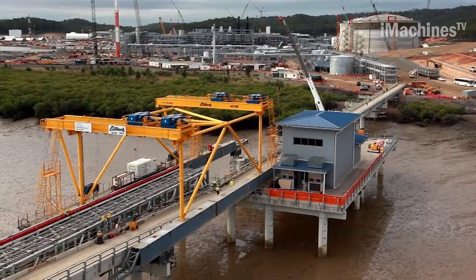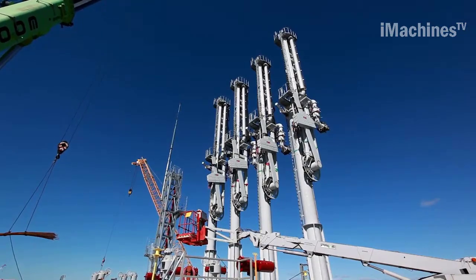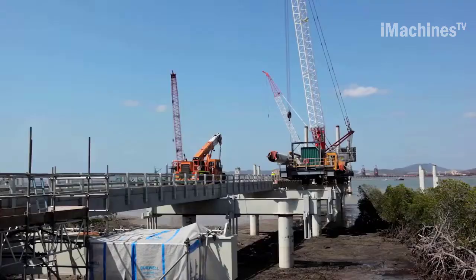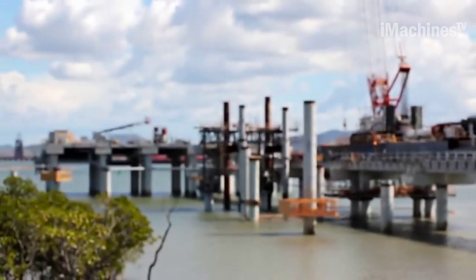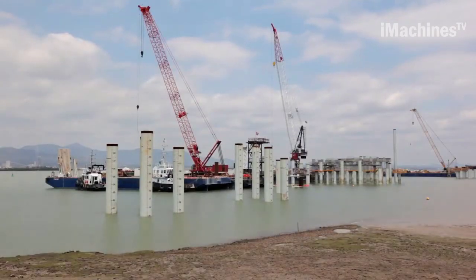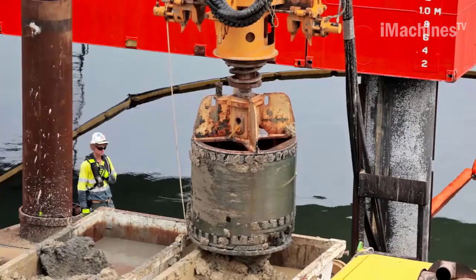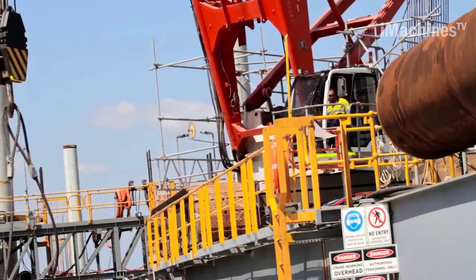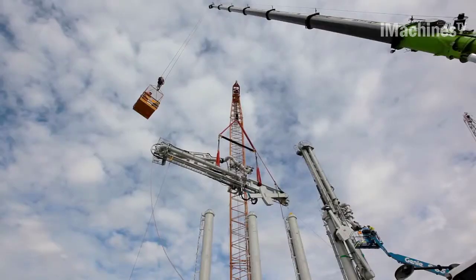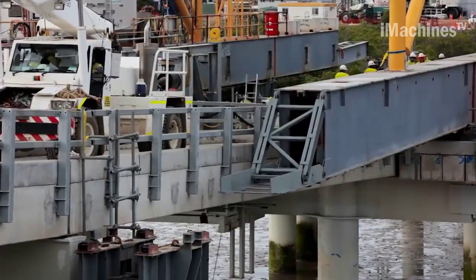The construction process of the QCLNG jetty involves several key steps. The jetty is approximately 250 meters long, extending from the onshore abutment to the front of the jetty head. It features three mooring dolphins on each side and two breast dolphins. The construction work is carried out using a traveler arrangement and marine spreads. The traveler is a standalone piece of equipment that serves as a working platform during the transition between land and offshore operations. Once the trestle reaches the jetty head, it is reconfigured to install modules on the second half of the jetty. Safety is a major concern, including work over water and at heights, requiring specialized equipment and coordination among various contractors and subcontractors.